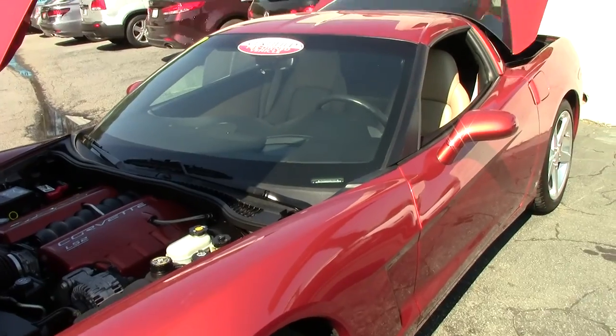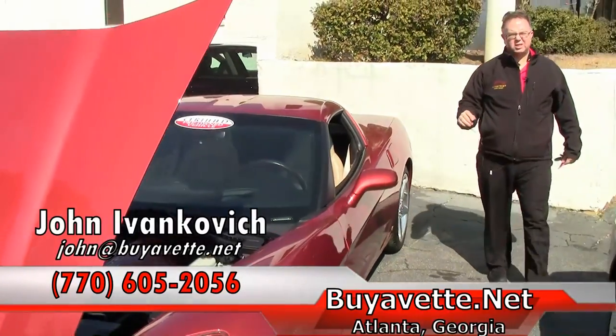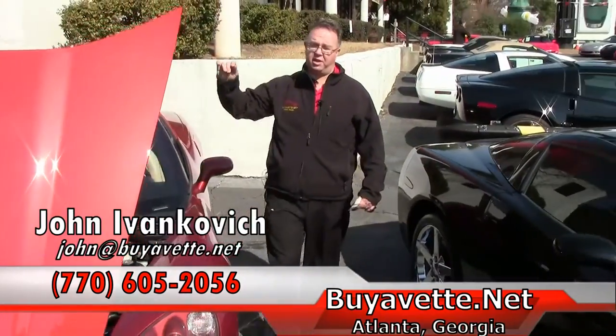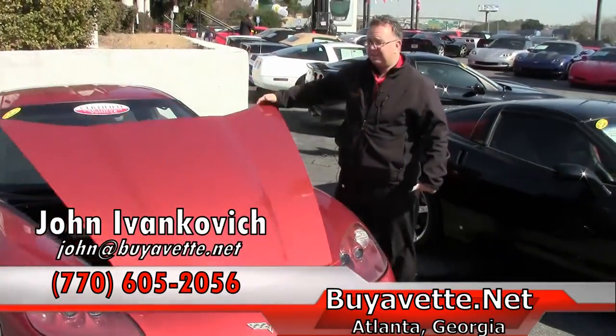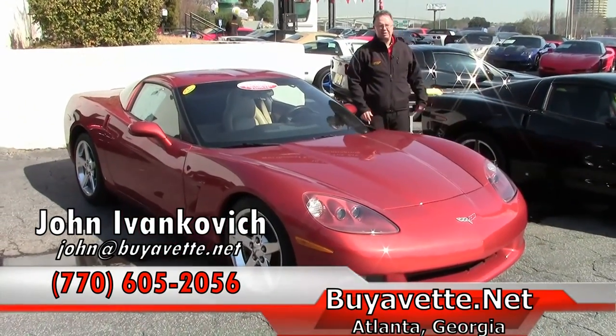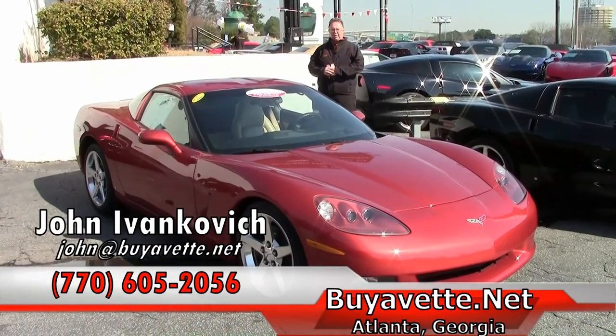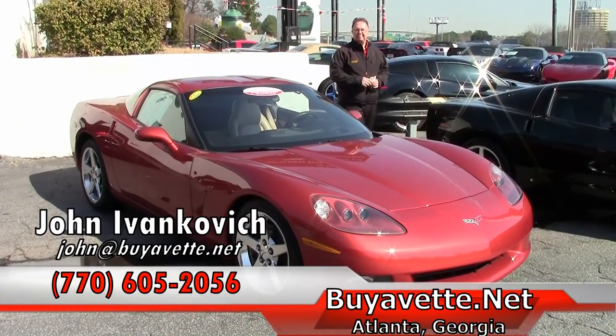Folks, Daytona Sunset was 2005 and 2006 only. Then it went to Sunset Orange, then Atomic Orange, and then Inferno Orange — a little bit lighter every time. These colors that are rare like this don't last long. Give me a holler: 770-605-2056, or email john@buyavet.net. See you on the road.